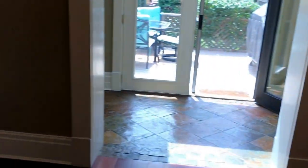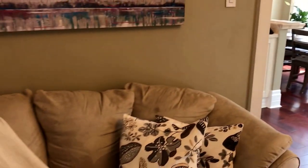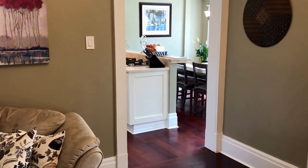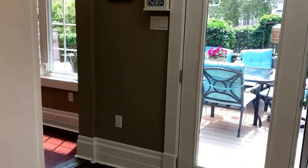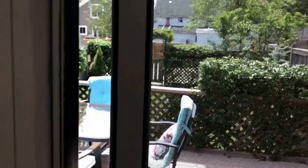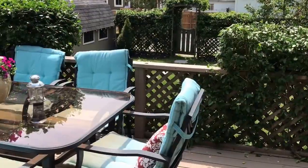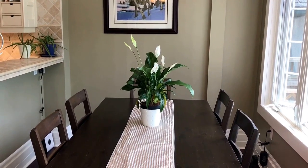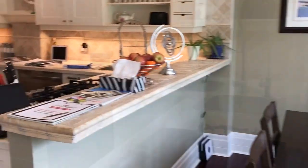Beautiful piano — doesn't stay with the house. Just backing you up here because you can see that's how you actually get into the kitchen area. Let's take a peek out back. From the back door, now we're in the evening area of the kitchen, which is spectacular.